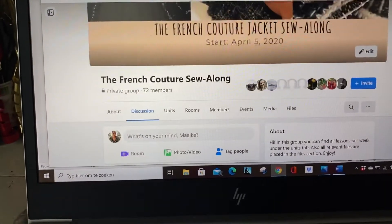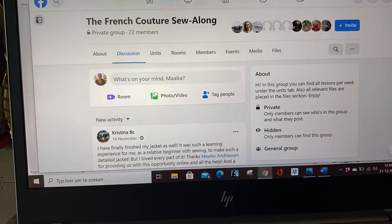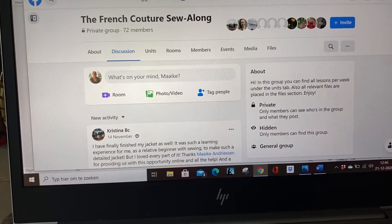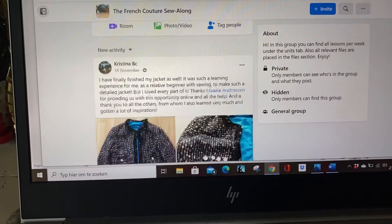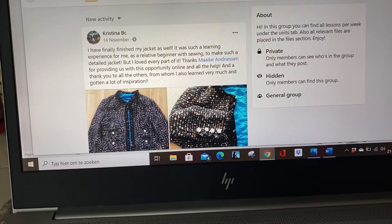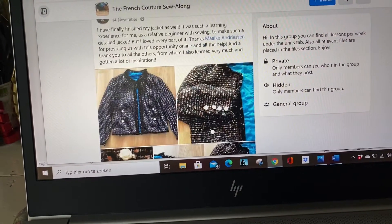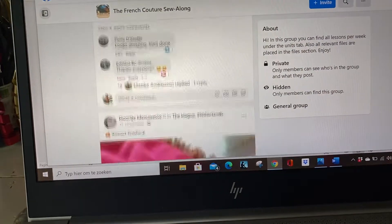This was the group I had during the first lockdown in the Netherlands in April, and of course the posts you see here were the final posts after people have finished their jackets. So you will see a lot of finished jackets.